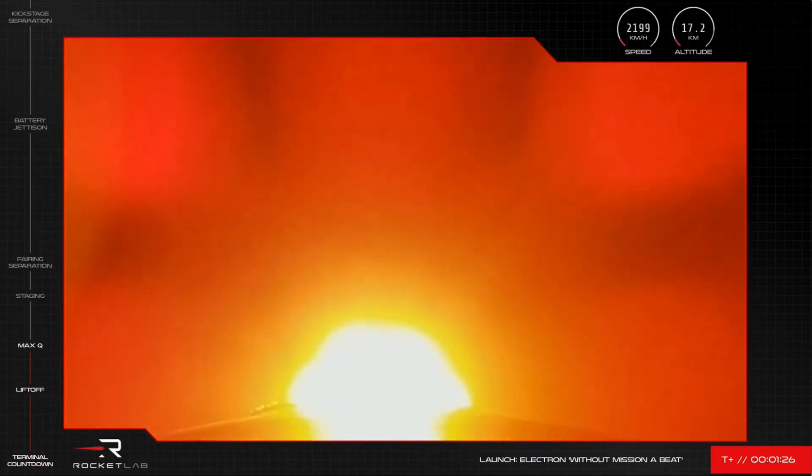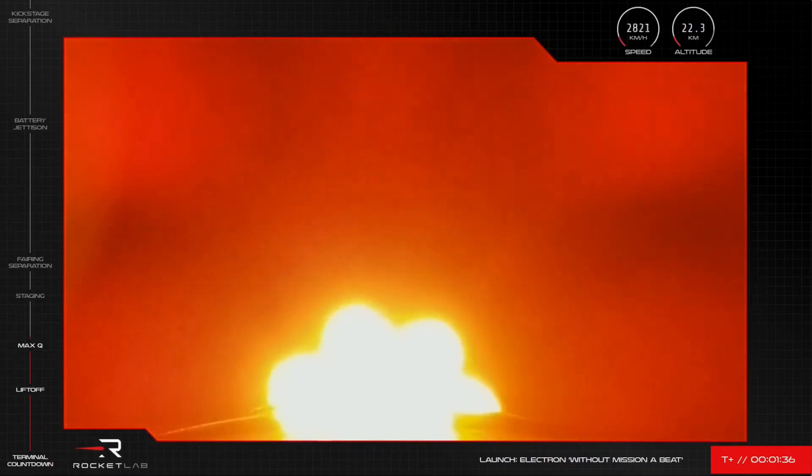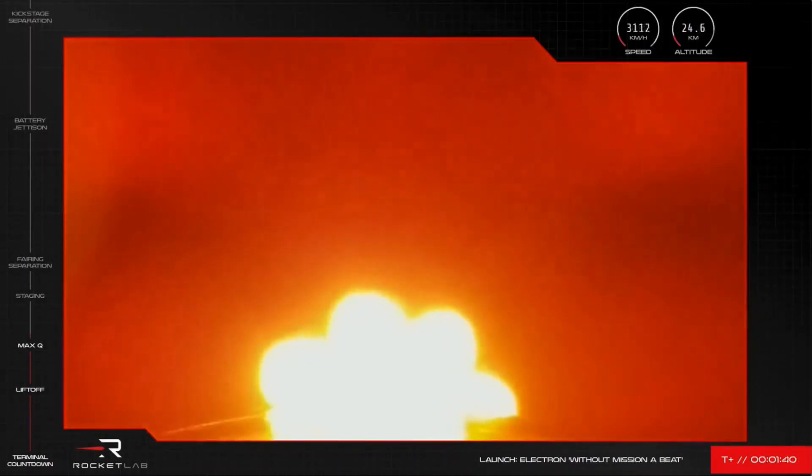And there we have it. We have word from Mission Control that we can confirm that Electron has successfully passed through max Q and is continuing on its southeastern trajectory off the coast of New Zealand. The first stage Rutherford engines are firing perfectly as we come up to the next major milestone ahead of the first separation event for Electron.